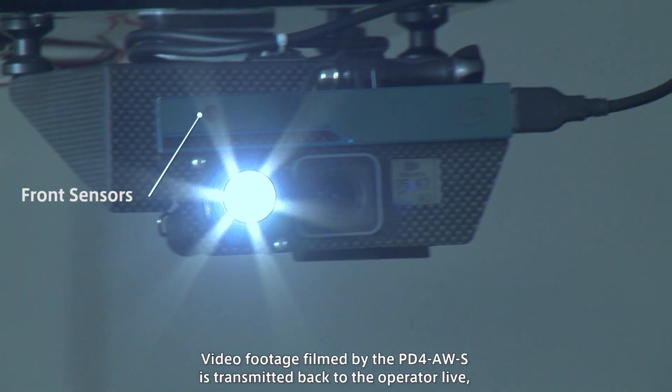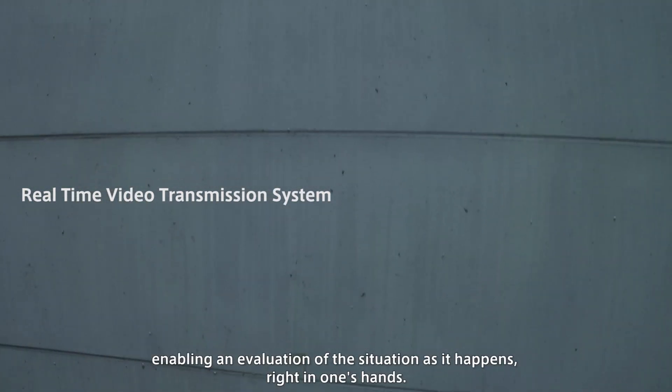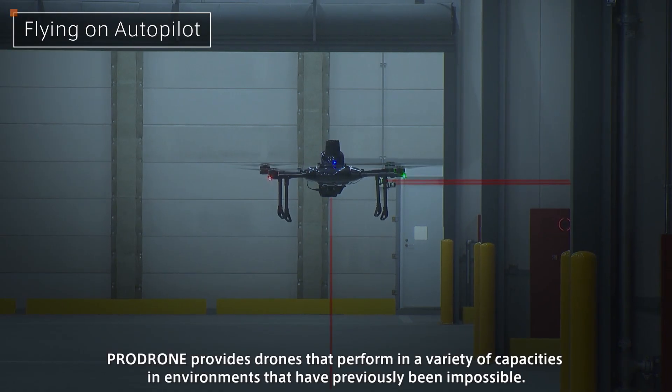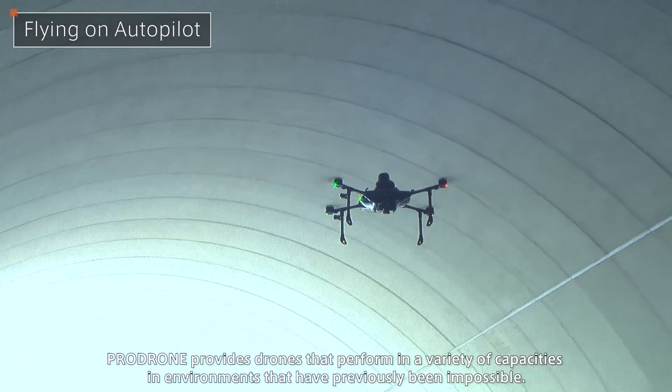Video footage filmed by the PD-4 AWS is transmitted back to the operator live, enabling an evaluation of the situation as it happens, right in one's hands. ProDrone provides drones that perform in a variety of capacities, in environments that have previously been impossible.